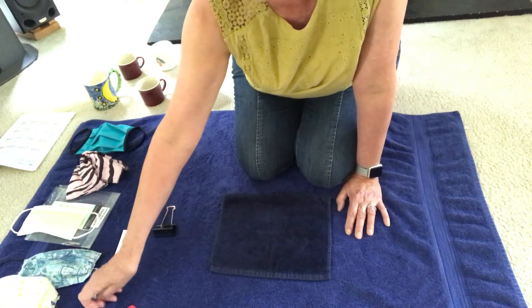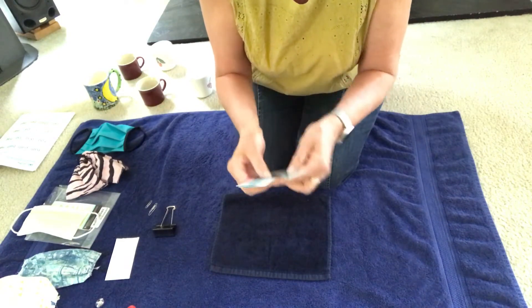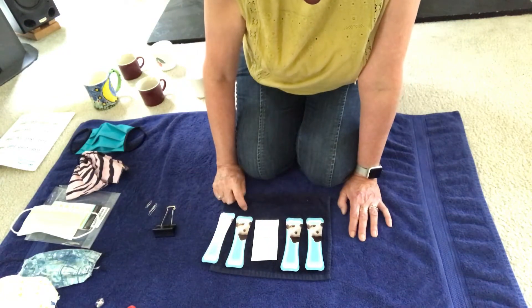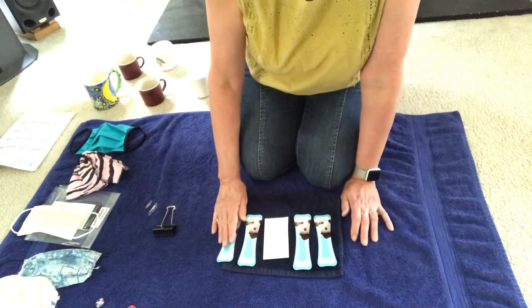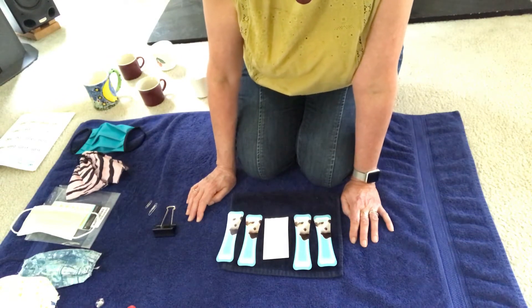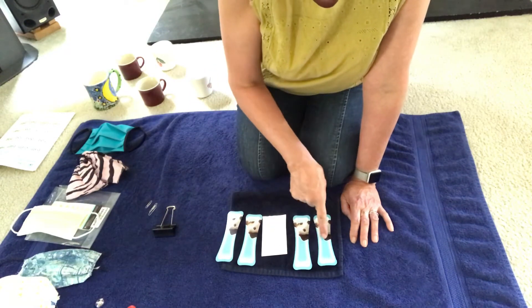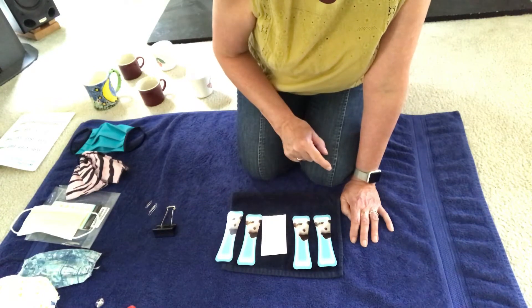Now I'm going to show you some interesting playing cards I have. These are cards that you can actually play a card game with. Take a look at them. They're all cards but one of them is different. Can you tell which one is different? This one is different. That's right — these are the same but this one is different.